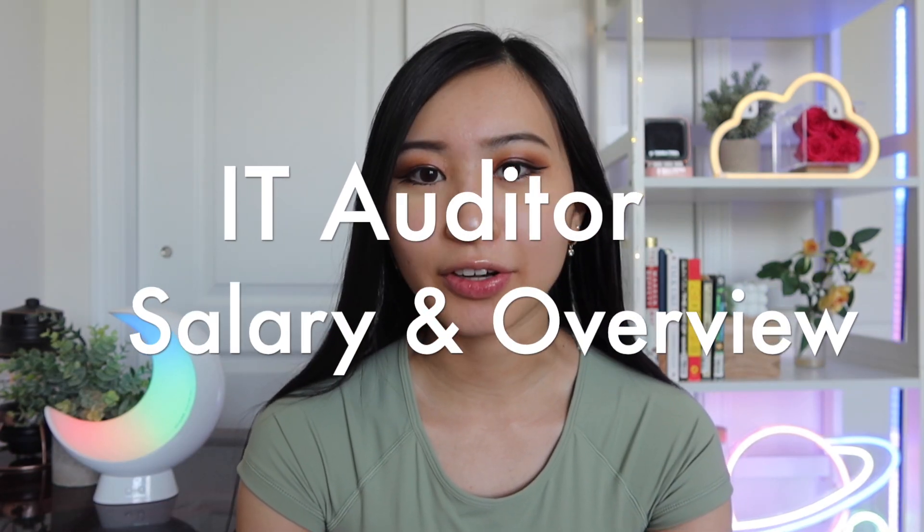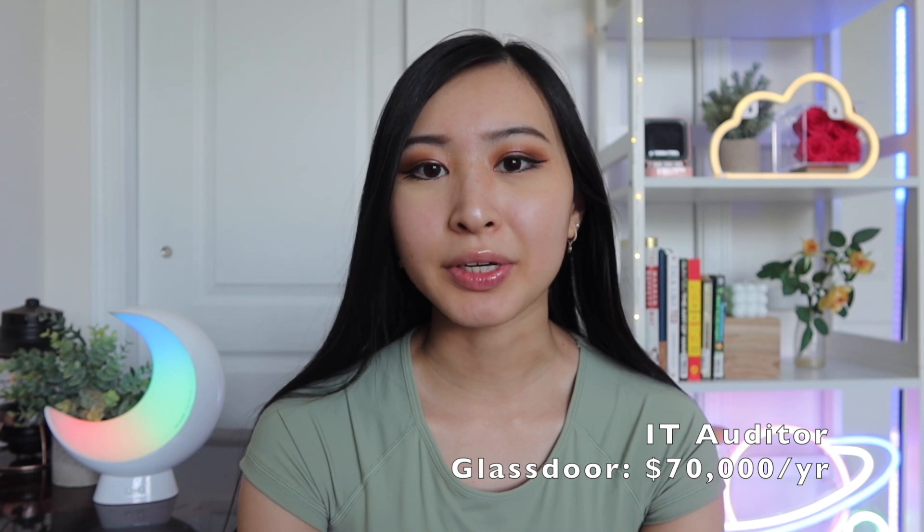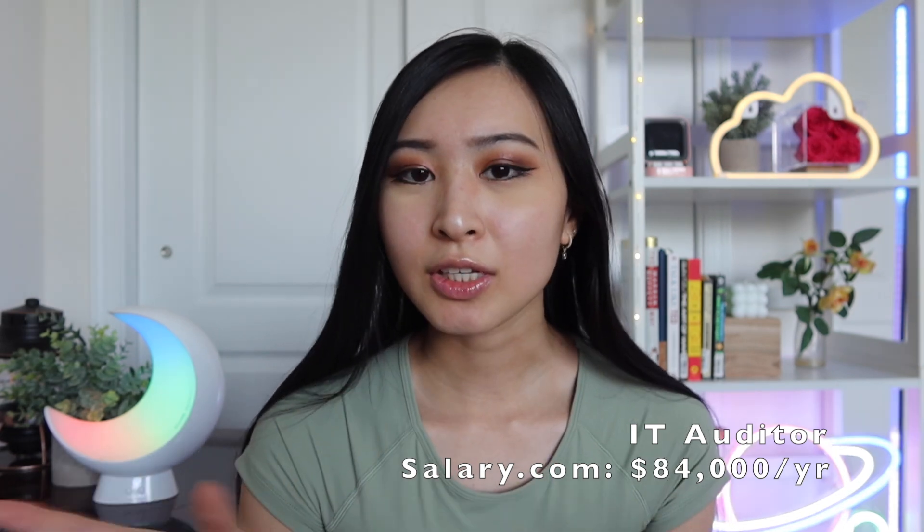Next role is an IT auditor. The average salary on Glassdoor is about $70,000 per year, and on salary.com it's about $84,000 per year — roughly a $14,000 range. Many people aren't always interested in the auditing and compliance side, but it is one of the most important areas in cybersecurity. We are a highly regulated sector with significant compliance and certification needs, and that all ties back to IT auditing, whether internal or external.